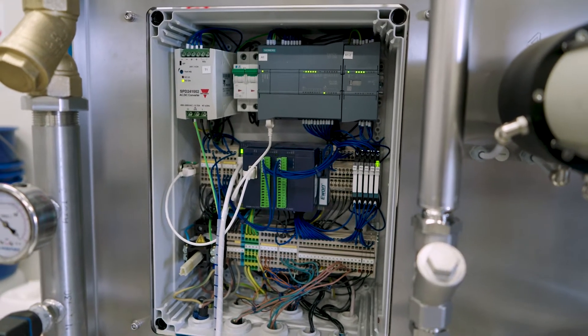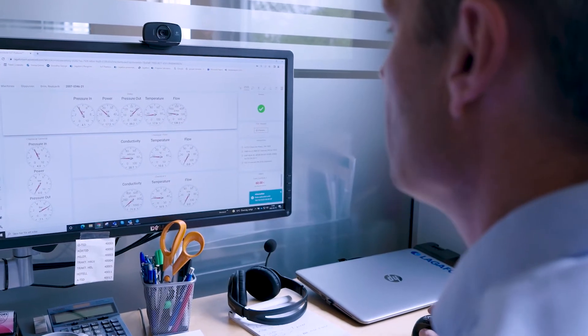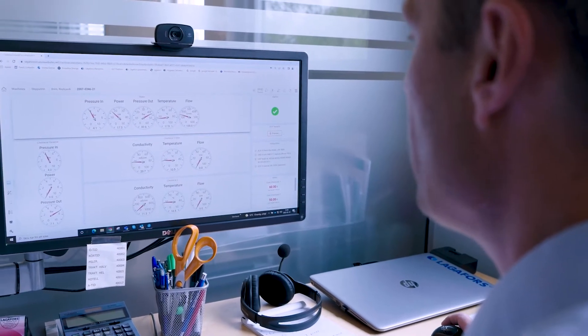All data is logged and available online for remote supervision, instant reports, and even remote maintenance.